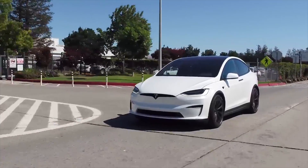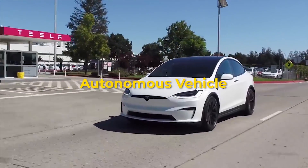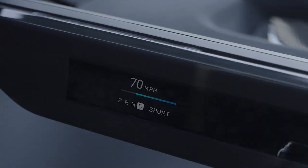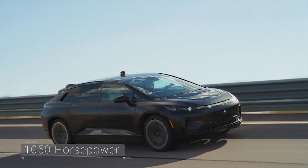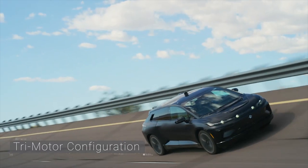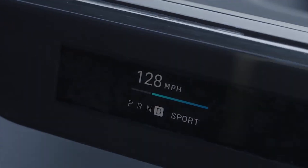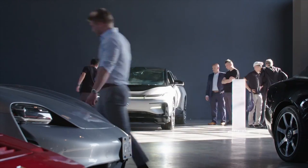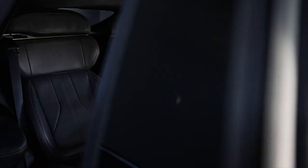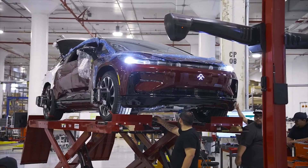FF91's seamless entry features recognize the FFID, open the door, and adjust everything according to the user's custom settings. Autonomous Vehicle: FF91 features LiDAR — light detection and ranging — the apex of mapping technology, which can map surroundings at the speed of light. Faraday Future is the first company to use LiDAR in consumer vehicle production to deliver a truly fully autonomous vehicle without compromising safety. In the Tesla Model X Plaid, enhanced autopilot and full self-driving bring new features, with functionality that gradually increases the car's driving capabilities.